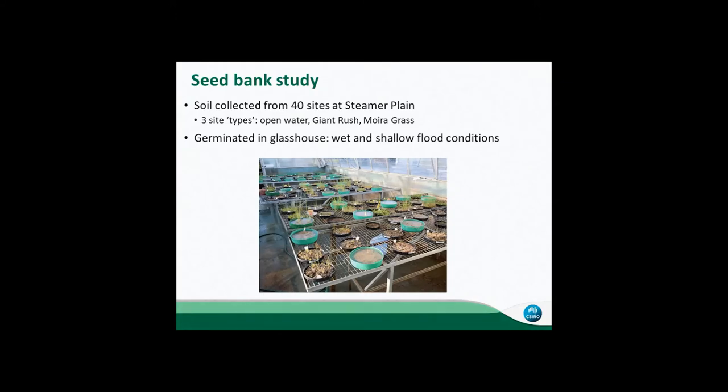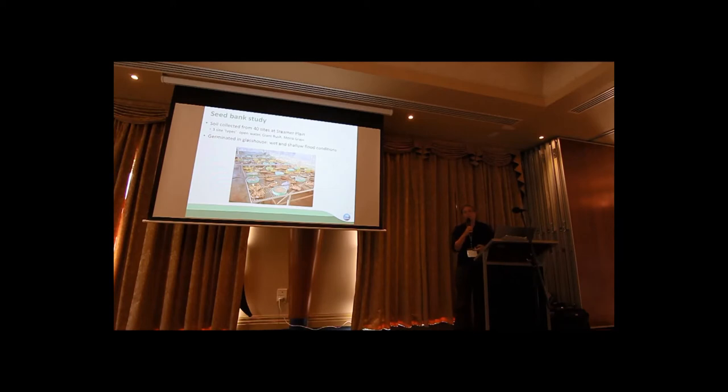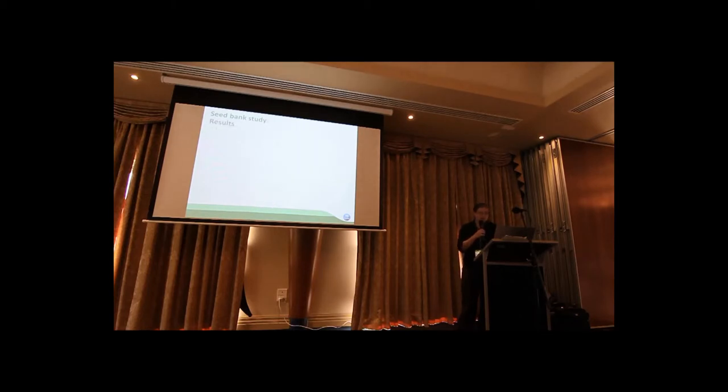Soil was collected from places that had moira grass already present, some places had Giant Rush present, and other places just had open water or mud. We germinated the soil back in the glasshouse. Unfortunately, we only had 28 moira grass seedlings appear. We did have a handful of plants growing from fragments as well, but mostly seedlings — quite a low number compared to other plants. Giant Rush produced over 1,000 seedlings, and myriophyllum was our most common species.